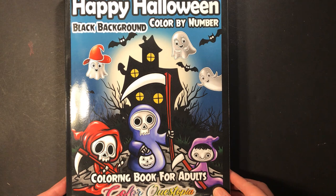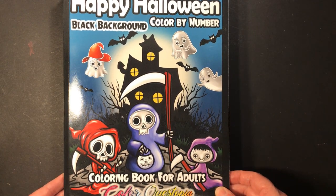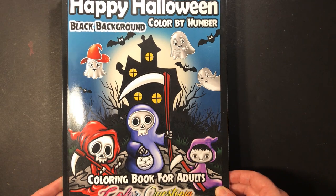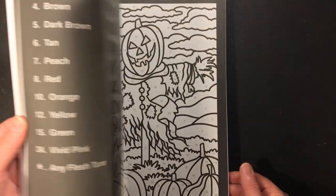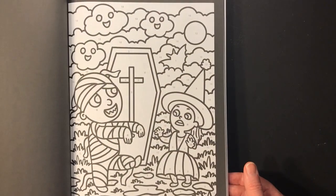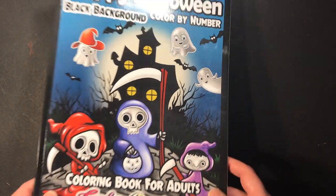This is Happy Halloween Black Background by Color Quest. I look through the viewfinder of the camera and it looks fine, but when I see the video they're always crooked — sorry about that. I did a flip-through of this already so I'm not going to do a full flip-through, but I bought the black background because it had a Halloween theme and I felt it would be easier to just do the coloring without worrying about the lines.